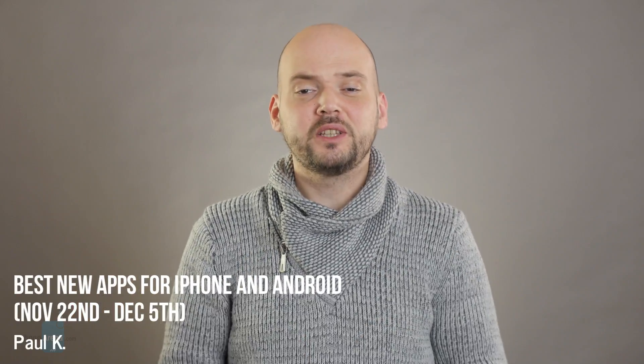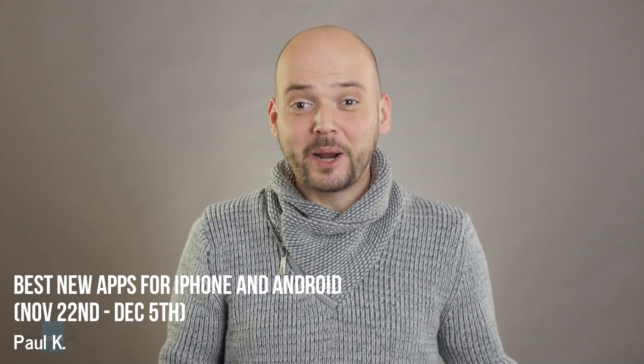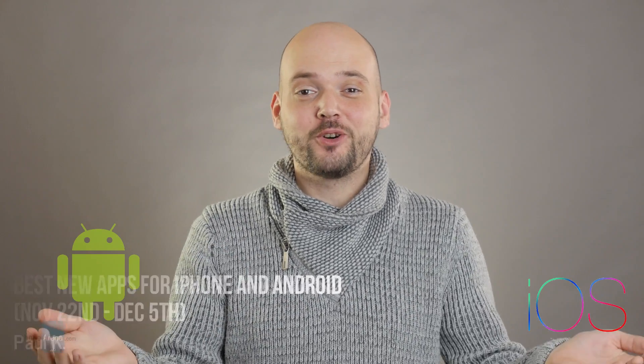Hey guys, I'm Paul. This is the PhoneArena channel and we're about to check out some brand new apps for Android and iOS.